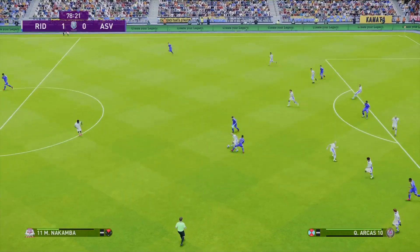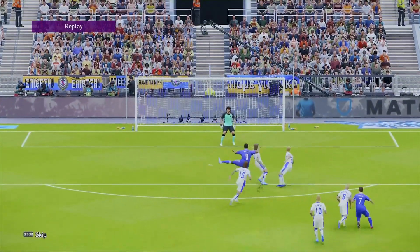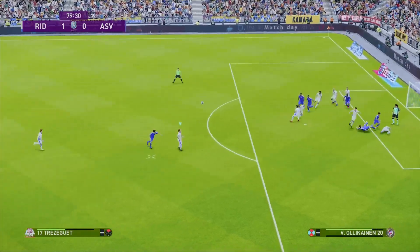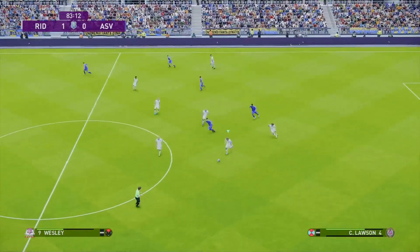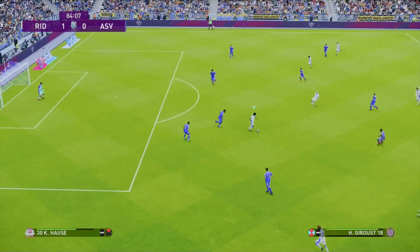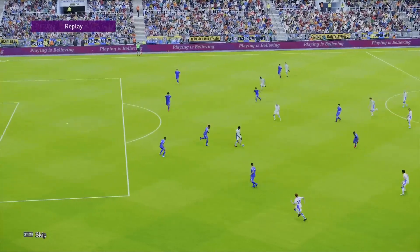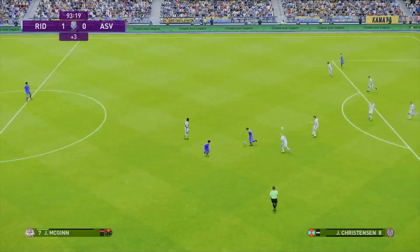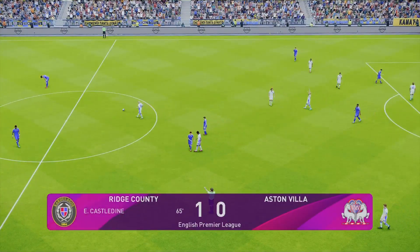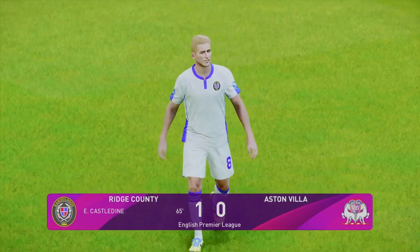Villa now looking to respond. Deflected shot skewing off the defender there, and the resulting corner — away, not away enough, but the shot was hopeful and wide. Lawson brings the ball forward for County and it's to Christensen, but there's not much behind that and it's lacking direction. Mostly wide. But that is the three points in the bag as the referee calls time. Castaldine's left foot free kick separating the sides — three points for Ridge County.